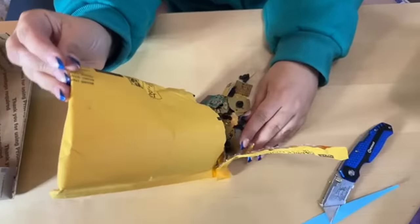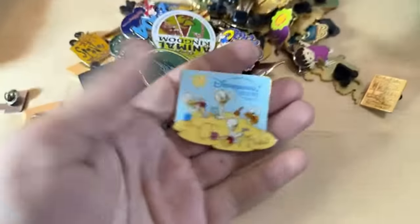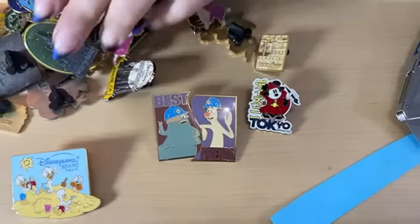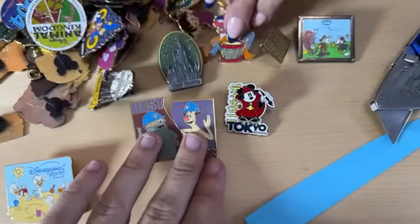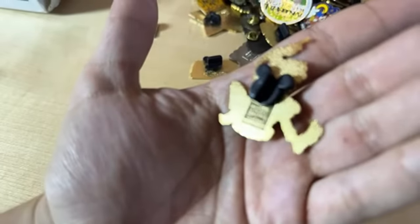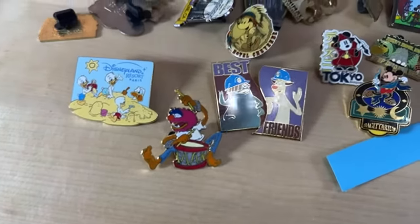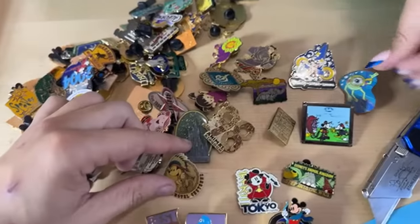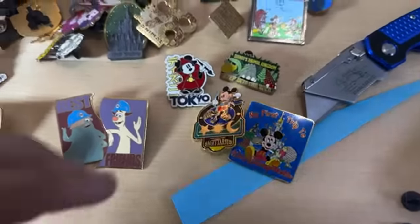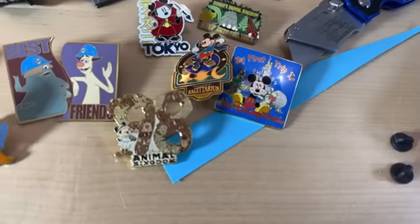Oh my, that is just stuffed full of pins! This one's really cool — it's a Huey, Dewey, and Louie Disneyland Paris sandcastle. We got the two pins together — we always get one side but never the other. This Animal pin is pretty cool — it's an older one, looks like around 2002. Mickey dressed up — it's from Disneyland Paris, they would not make that nowadays.